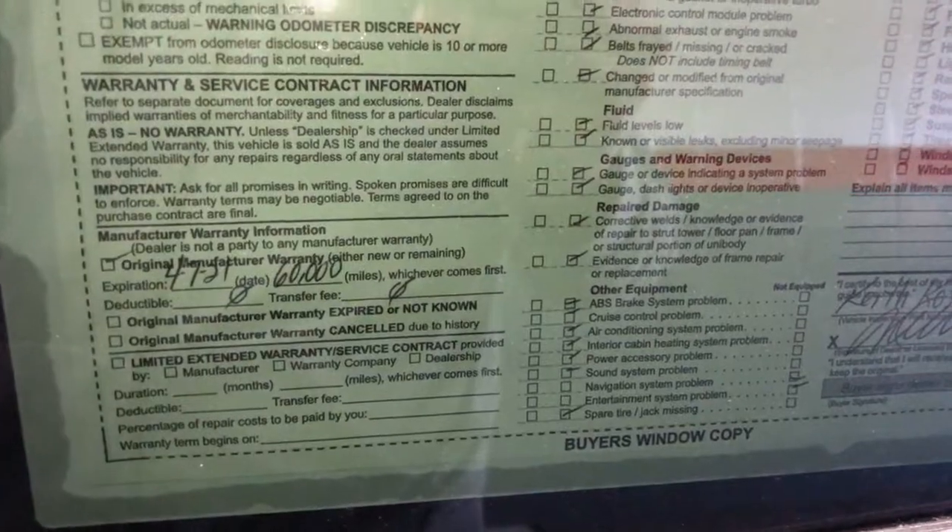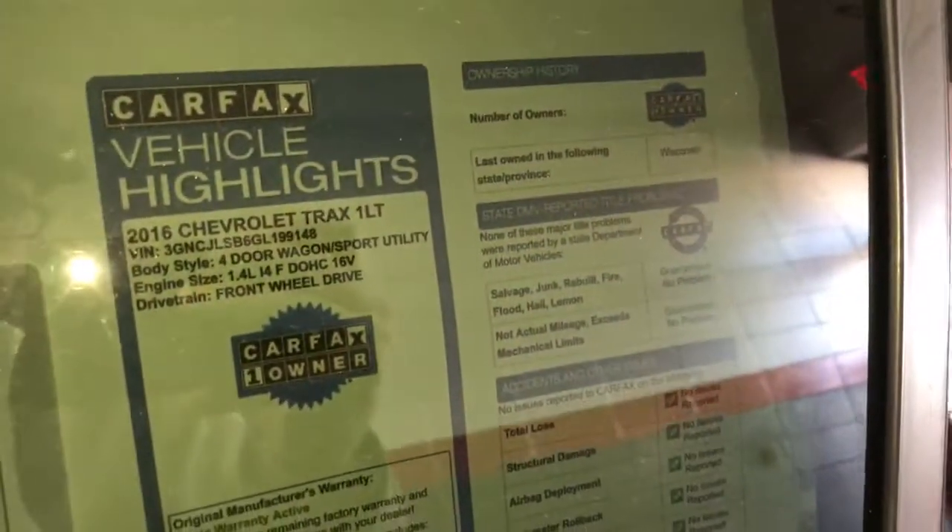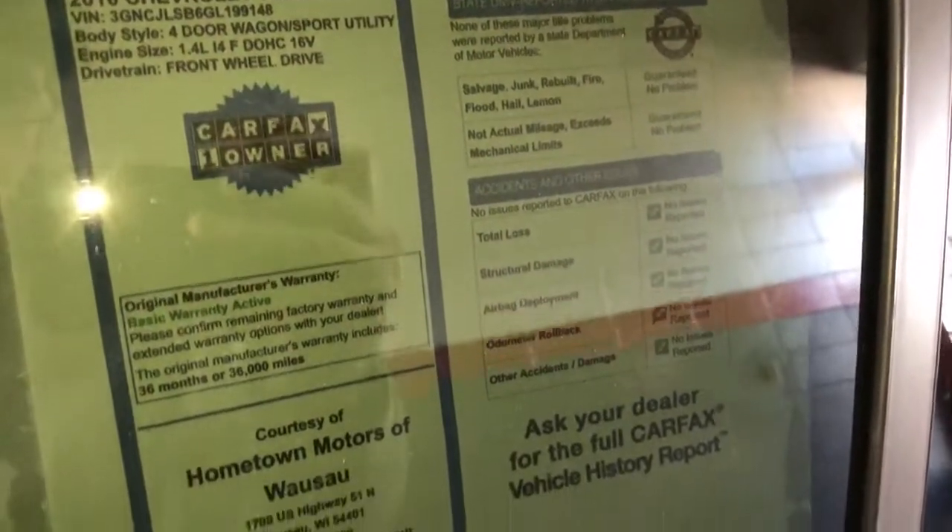34,000 miles. Factory powertrain warranty good until April 2021 or 60,000 miles. Clean Carfax — you can see the full report for free on our website hometownwasa.com.